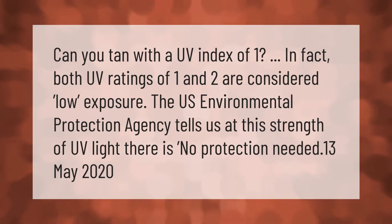Can you tan with a UV index of one? In fact, both UV ratings of one and two are considered low exposure. The U.S. Environmental Protection Agency tells us that at this strength of UV light, there is no protection needed.